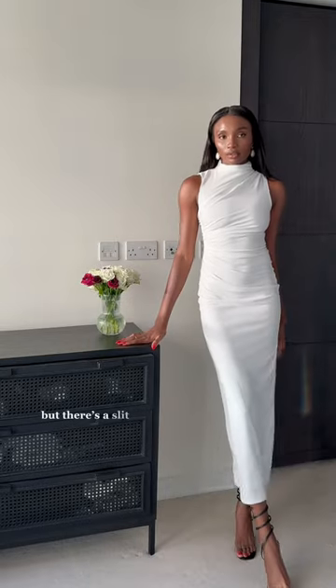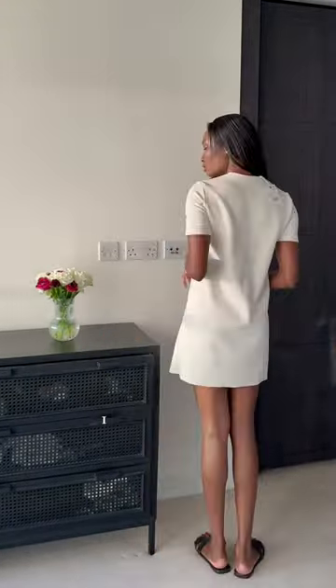I found the neckline of this second dress a bit too high. The fabric is a hundred percent polyester, which isn't stretchy, but there's a slit at the back which allows for movement. This dress is made from full suede — I really wasn't feeling it.